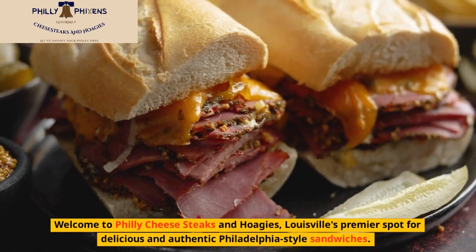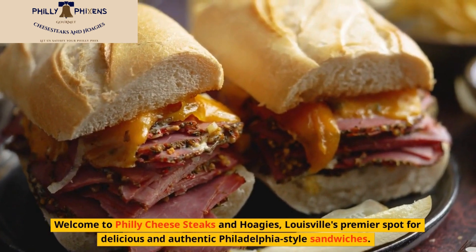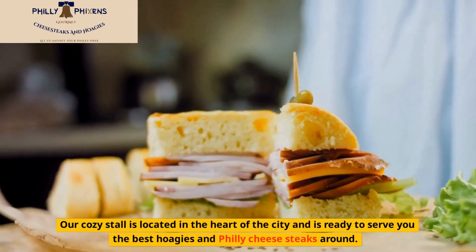Welcome to Philly Cheese Steaks and Hoagies, Louisville's premier spot for delicious and authentic Philadelphia-style sandwiches. Our cozy stall is located in the heart of the city and is ready to serve you the best hoagies and Philly cheese steaks around.